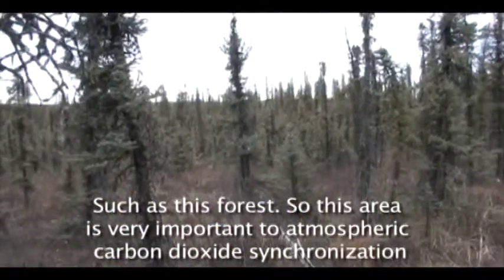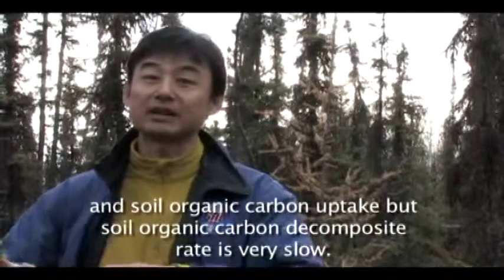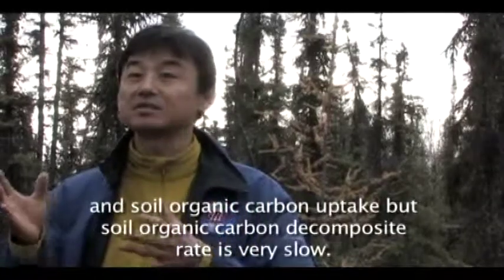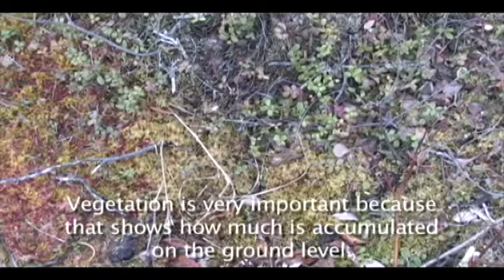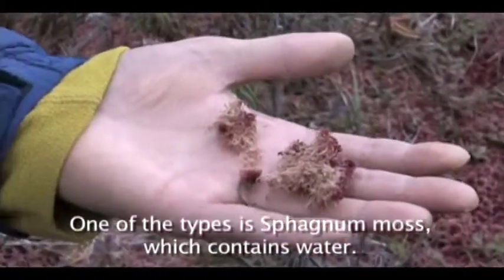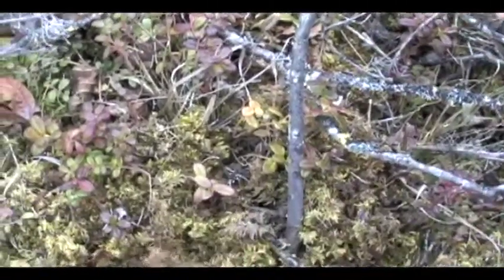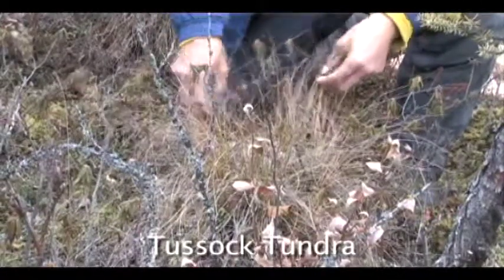This area is a very important atmospheric carbon dioxide sink reservoir. A key question is how much carbon is released from the soil organic carbon. The soil organic carbon decomposition rate is very slow. Vegetation is very important because it determines how much carbon accumulates at the ground level. The vegetation types here include sphagnum moss, which contains a lot of water, feather moss, lichen, and tussock tundra.